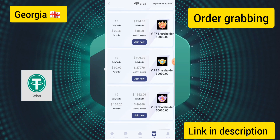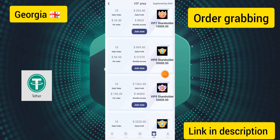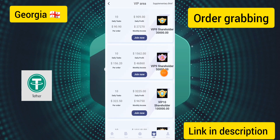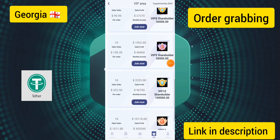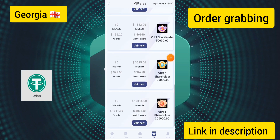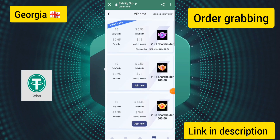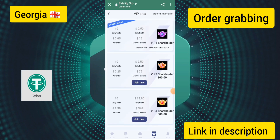If you deposit 3000 USDT you can earn up to 909 USDT per day. For VIP 9, deposit 5000 USDT and earn 15.62 USDT per day. This goes all the way up to VIP 12, with VIP 1 through 12 available on this site.